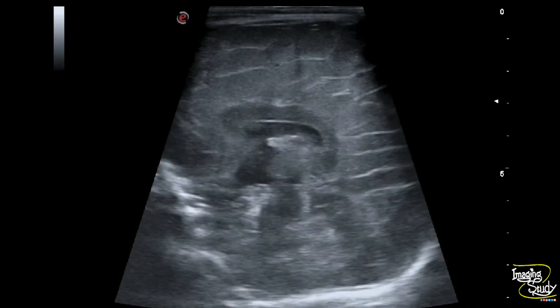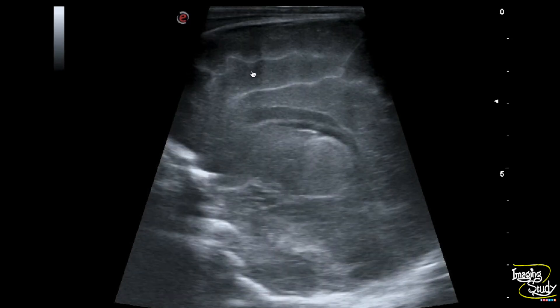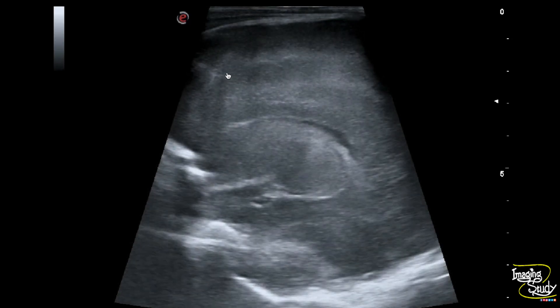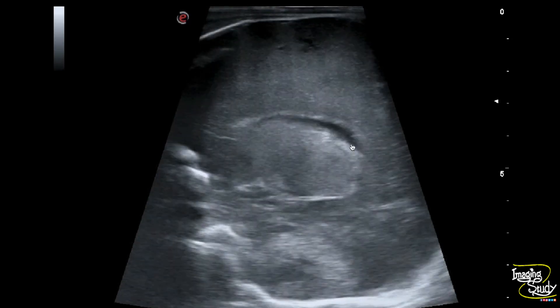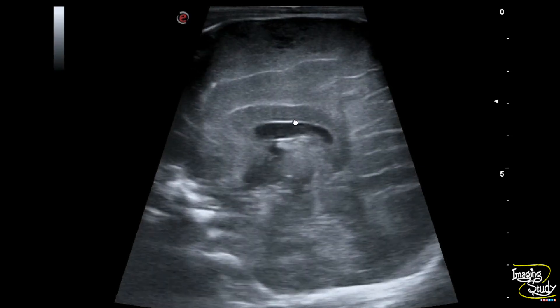With a high frequency view on the sagittal section, you can see the brain parenchyma is diffusely hypoechoic. The cerebral gyri are thickened causing effacement of the sulci. The corpus callosum is thickened and hypoechoic.